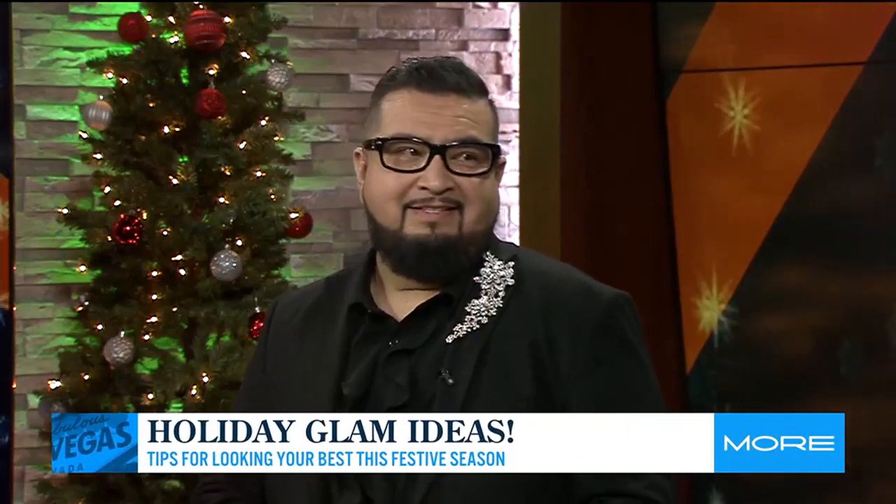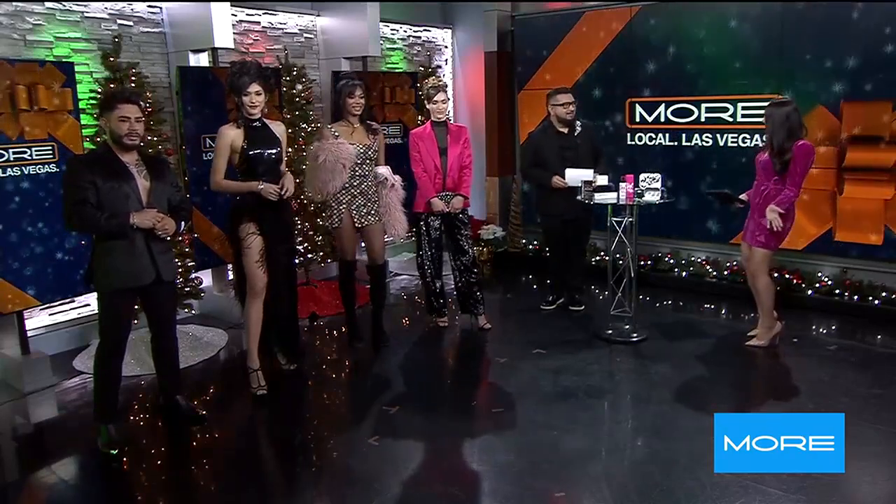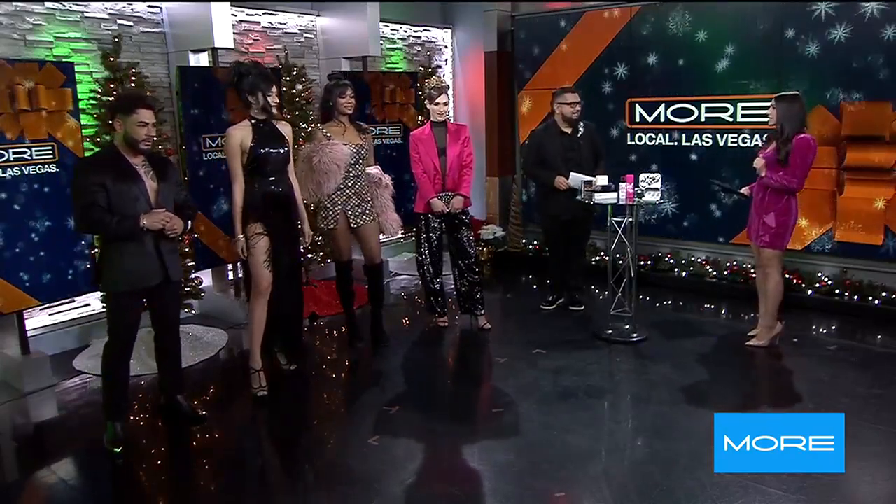Welcome back! It's the season for holiday get-togethers — whether it's an office party or a family gathering, you want to look your best. Here with some festive and glamorous ideas is our beauty expert Miguel Julio, along with four lovely models. You and your glam squad killed it as always — thank you for bringing us the holiday glam ideas.